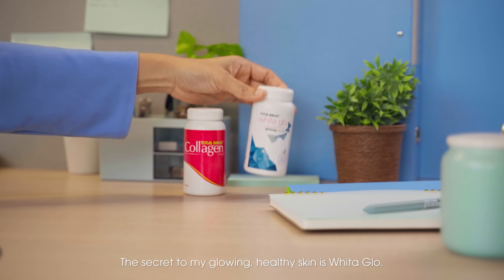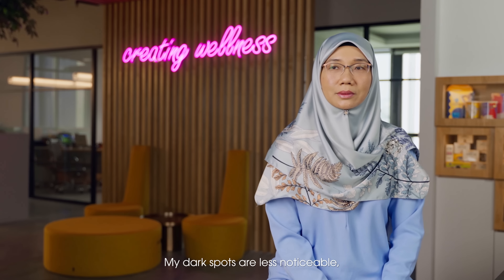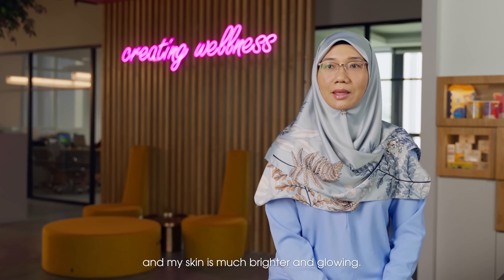The secret to glowing, healthy skin is Whita Glo. My dark spots are less noticeable and my skin is much brighter and glowing.